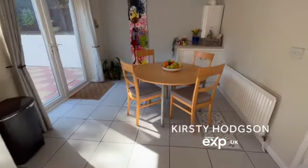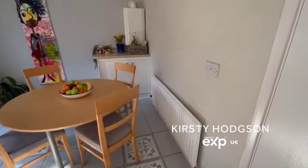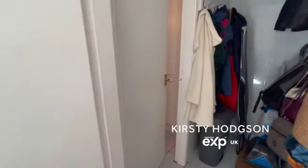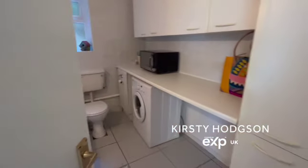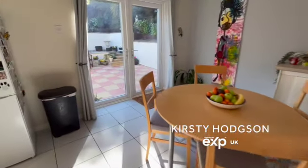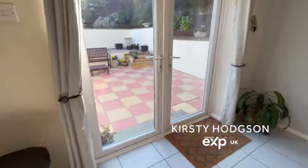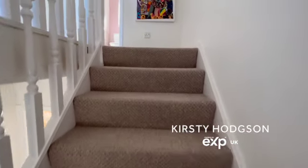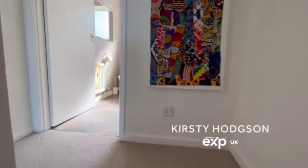The spacious dining kitchen has French doors leading out to the southwest-facing garden. There's also the advantage of a huge cloakroom, ideal for storing your coats, leading into a utility slash downstairs WC.